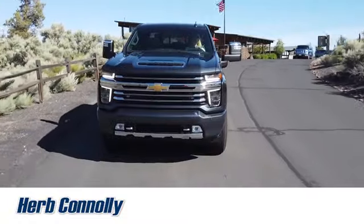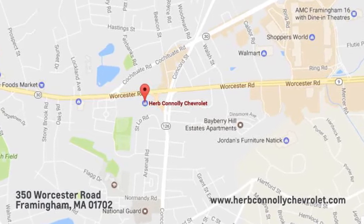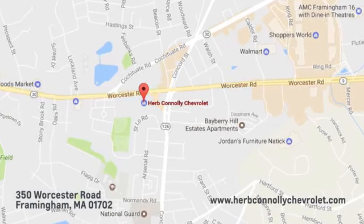Call, click, or stop in and see us today. We're conveniently located just off Route 9 east at 350 Worcester Road.